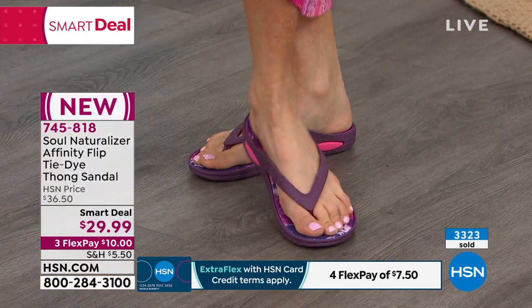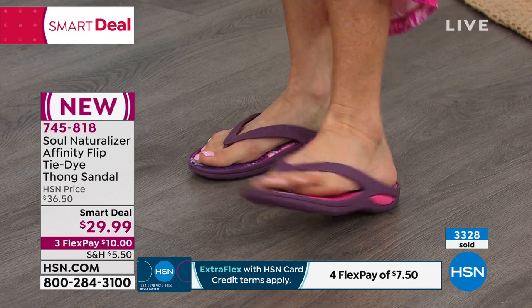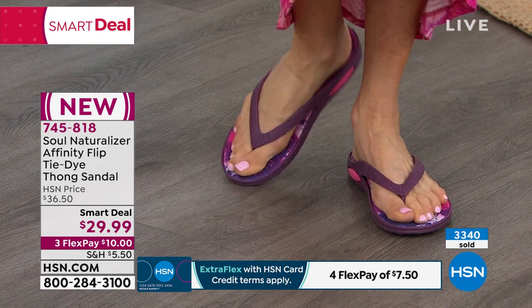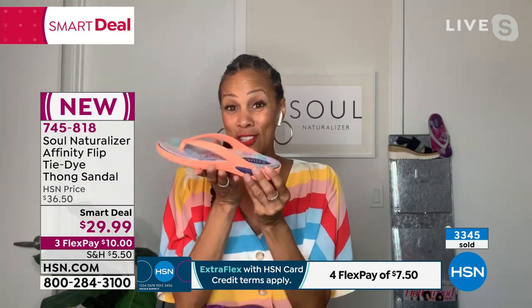Not all footwear is created equal. This is summer footwear style at its hottest. On the kids, the moms, the aunties, the grandmas, for your homegirl, your next-door neighbor — this is truly a shoe for everyone to slip on and really enjoy.